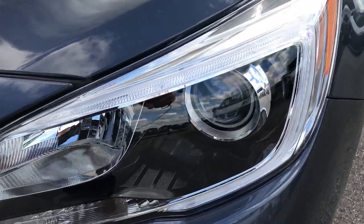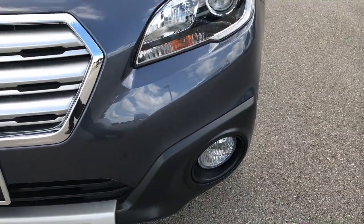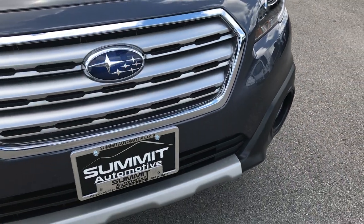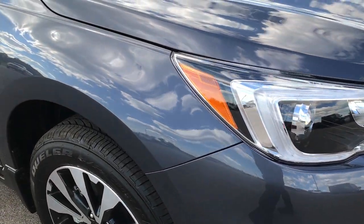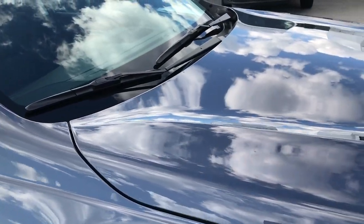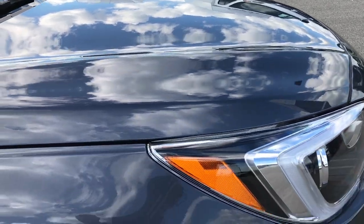You can see it has projector headlamps, LED running lamps, and factory fog lights. No dents, dings, scuffs, or cracks on the front bumper. This car is literally like new — this is about as clean as a used Subaru is going to get.